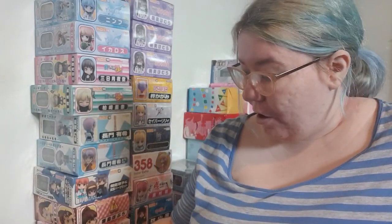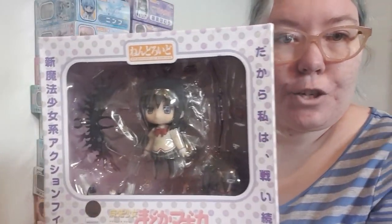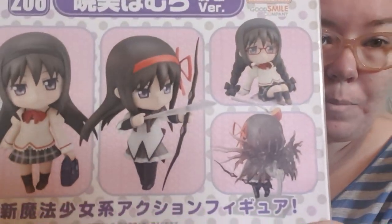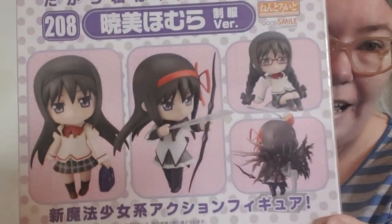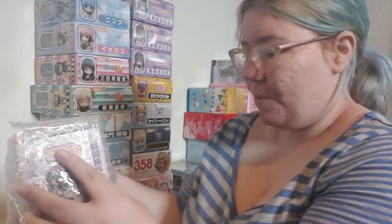This person is obsessed with Homura. We not only have got ourselves two of this nendoroid, which is pretty cool because it has a sitting down pose and it has her cool wings. This one's even in bubble wrap — I didn't even bother taking it out of its bubble wrap.